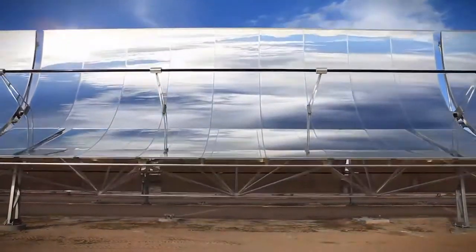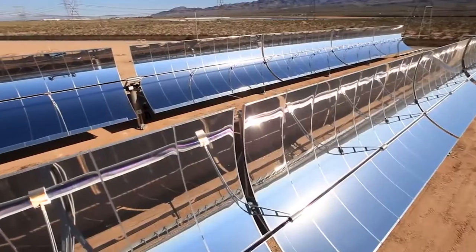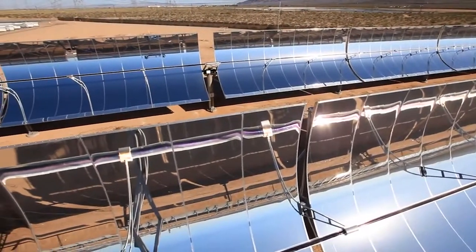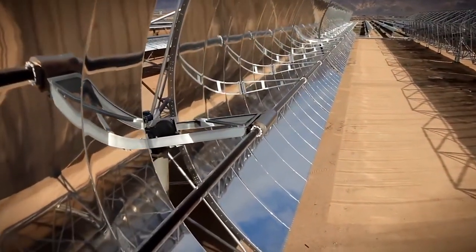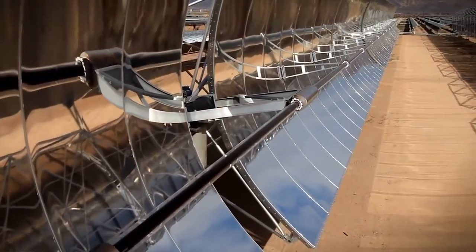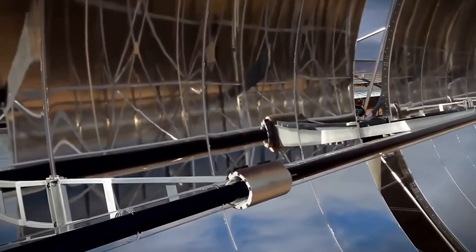Modern engineers are putting this focal point to good use. SkyFuel is a company that harnesses this focal point by harnessing solar energy. Their parabolic solar troughs harness the focused radiant energy to superheat a material in the tube at the focal point, which can reach up to about 3,000 degrees. The heat in their solar concentrators can then be used to generate electricity or store thermal energy for later use.